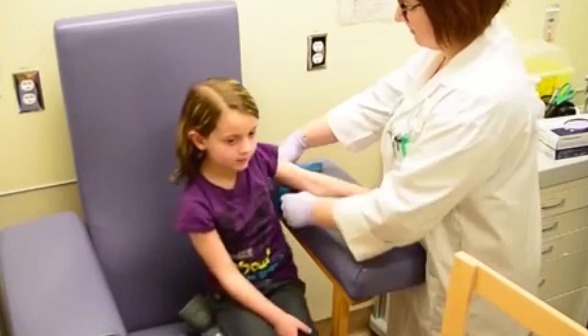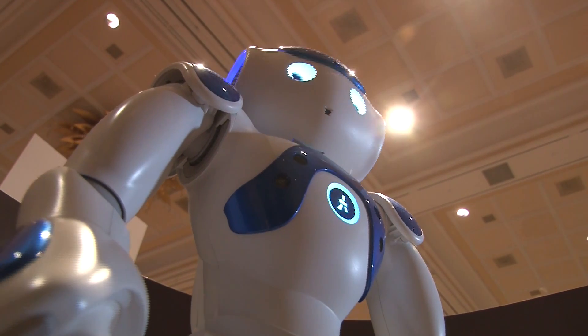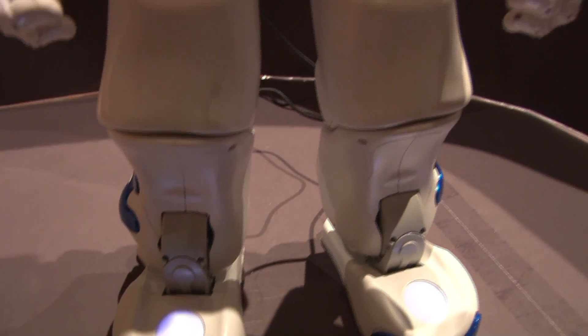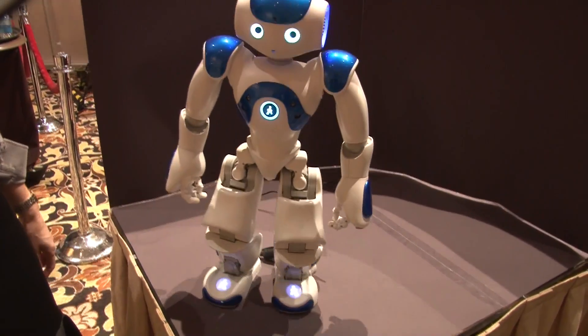How does that work? Does the child interact with it and feel comforted? The robot acts as a pain coach to befriend the child, give the child instructions, instruct the child to take a deep breath, and to walk through all of the steps of the medical procedure.